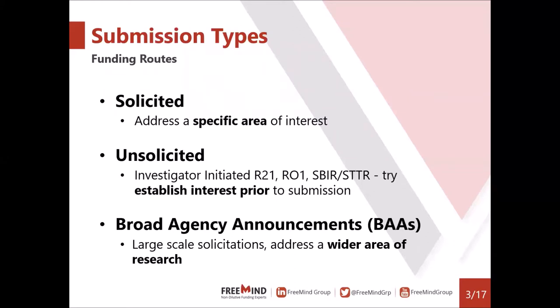BAAs are large-scale solicitations that address a wider area of research. Unlike grants, there are slight differences: although the research area is wide, we do find specific topics. The work is very goal-oriented and more hands-on compared to grants in terms of the involvement of the funding agency. They are typically very large and definitely worth it, but these differences are something to think about.